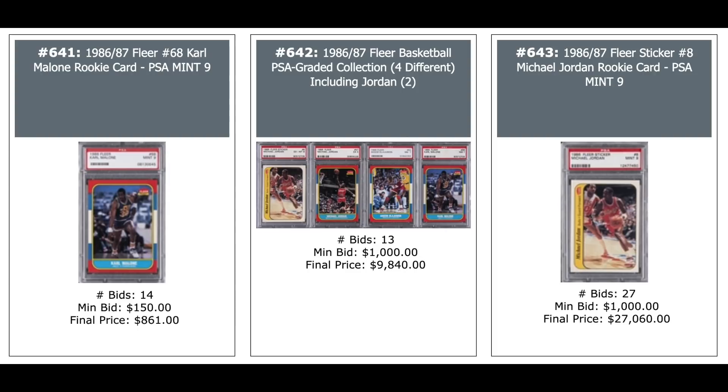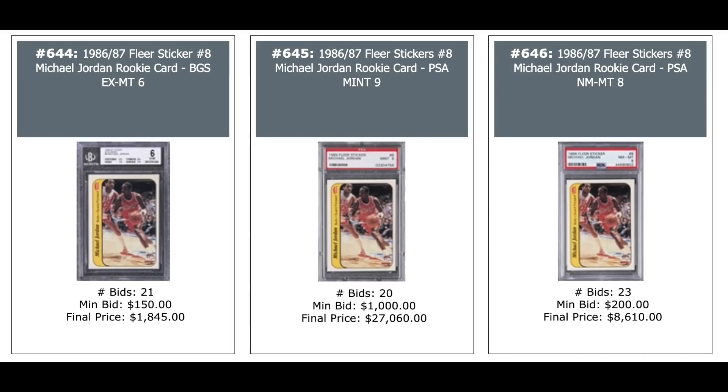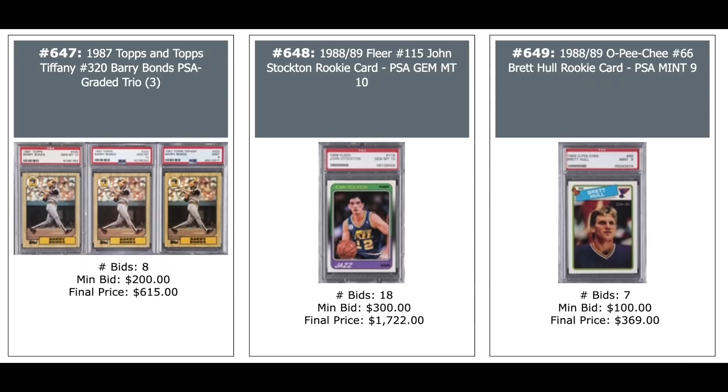More Jordan Stickers: BGS 6 — $1,800. PSA 9 — $27,000. PSA 8 — $8,600. Three Barry Bonds Rookies including a Topps Tiffany — $600 for the group. John Stockton Rookie 1988 Fleer PSA 10 — $1,700. And an 1988 OPC Brett Hull Rookie PSA 9 — $369.